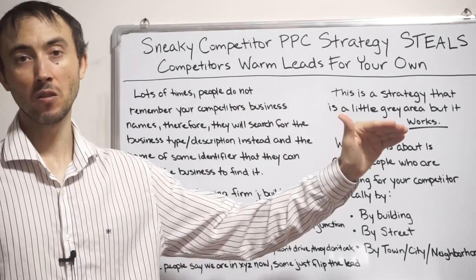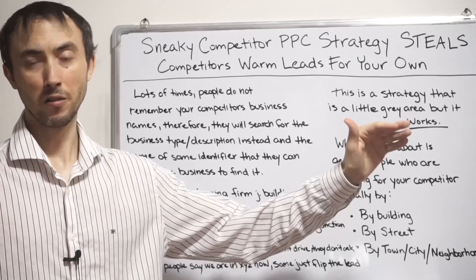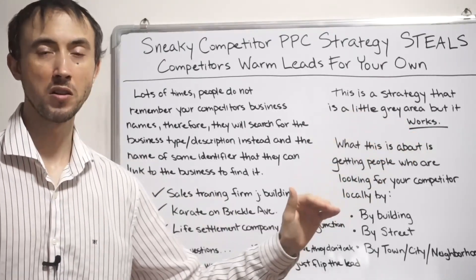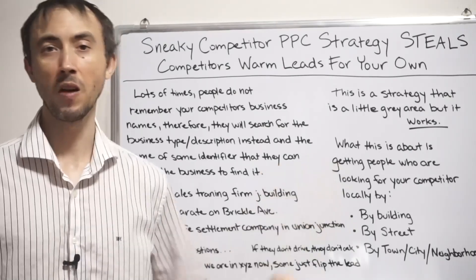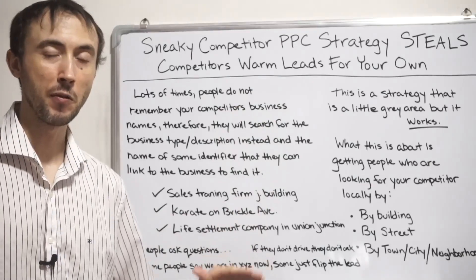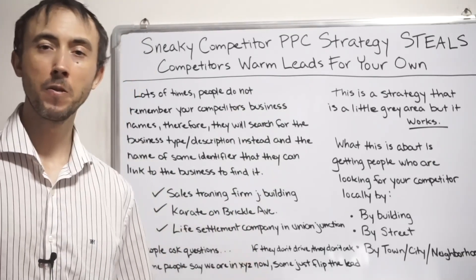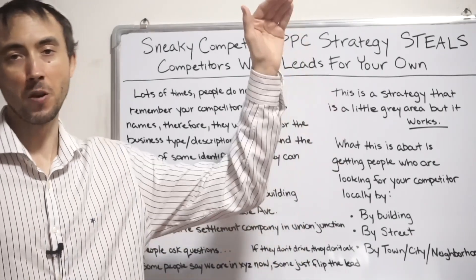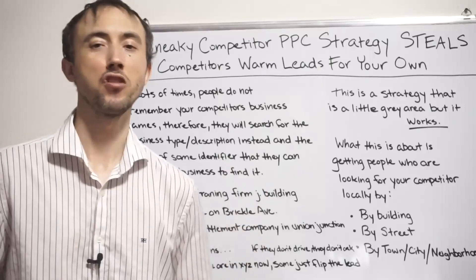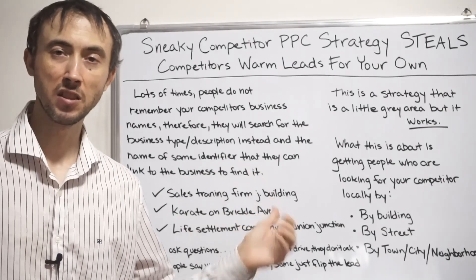That's also where the 10X reduction in cost per lead comes from — having used this strategy. It's not just the increase in conversion rate; you're going to get almost half the cost per click you were paying before. Most people I look at aren't even getting a 7 quality score — the average across all keywords is like a 5 or 6. So instead of paying $10 a click before, now you're paying $4 or $5 a click. You're literally paying half the cost per click and your conversion rate is five times as high. That's where your 10X reduction in cost per lead comes from.